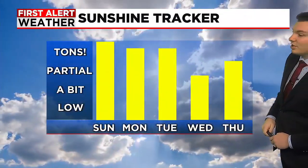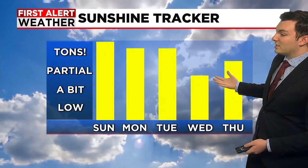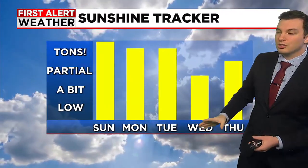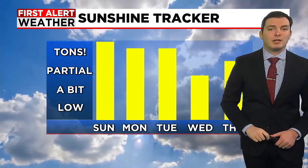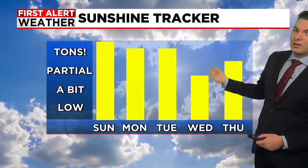In terms of the sunshine tracker, because of this high pressure that's being locked in place, we're going to be looking at lots of sunshine throughout the next several days — pretty much full sunshine today and tomorrow, Tuesday as well. There's an area of low pressure lingering offshore which looks to bring a little bit of cloud cover from the east, so we could see some cloudiness heading into Wednesday. But then it looks like we'll rebound nicely for Thursday and into Friday with a decent amount of sunshine.